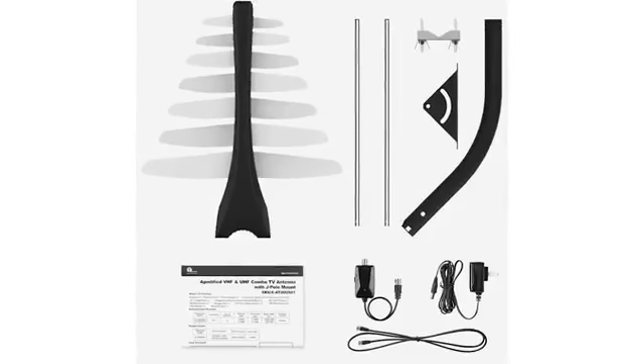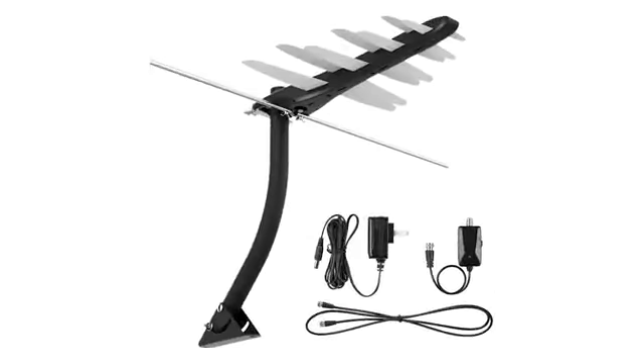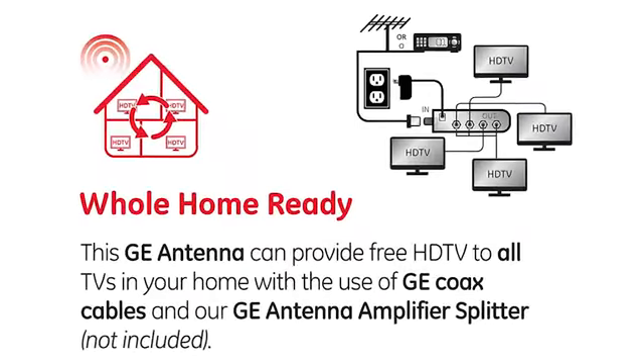Do you need an antenna that can receive all the UHF and VHF channels in the area? Then look no more. With the One Beyond amplified digital antenna, featuring a pre-assembled design and the inclusions of mounting hardware and mast, you can have many placement options and install it quickly.